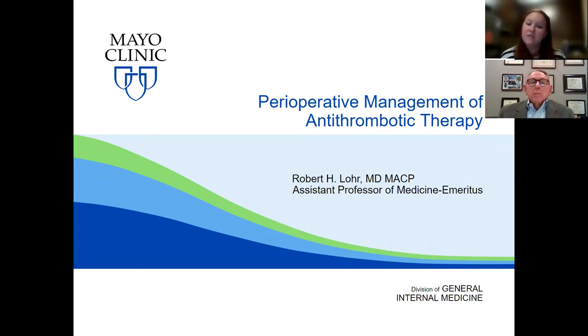Dr. Robert Lohr received his BA and MD degrees from Northwestern University in Chicago and completed his residency in internal medicine at Hennepin County Medical Center, Minneapolis, Minnesota. Dr. Lohr has had a robust career serving as Chief Resident, Chair of the Department of Medicine, and then Section Head for Regional Practice at the Mayo Clinic. And now he volunteers with the MAVEN Project. Dr. Lohr, when you are ready.